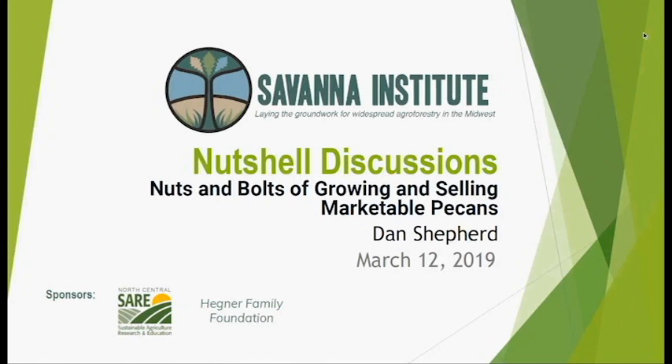Good evening, thanks for joining everyone. My name is Jess Robinson and I'm the education program manager for the Savannah Institute, a nonprofit organization that works in collaboration with farmers and scientists to develop perennial food and fodder crops with diverse multifunctional systems grounded in ecology. I'm excited to introduce our speaker Dan Shepard, who co-owns Shepard Farms, one of the largest pecan orchards in Missouri.